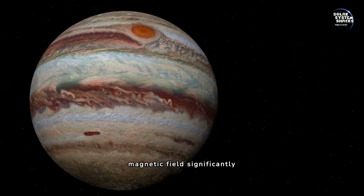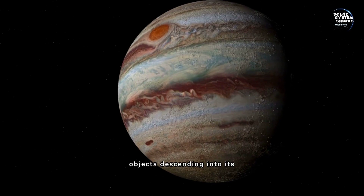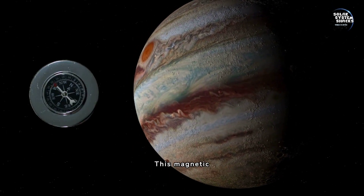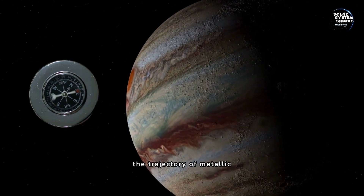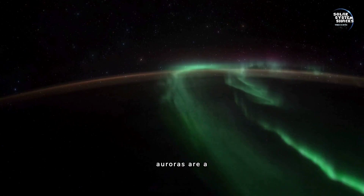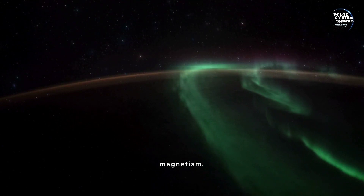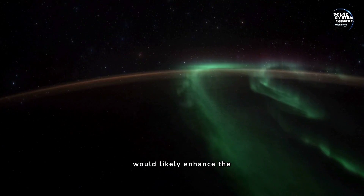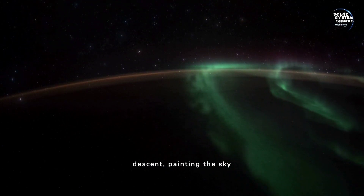Jupiter's strong magnetic field significantly influences any objects descending into its atmosphere. This magnetic powerhouse can affect navigational instruments and even alter the trajectory of metallic objects. Visual phenomena like auroras are a mesmerizing aspect of Jupiter's magnetism, and these brilliant lights would likely enhance the visual spectacle during a descent, painting the sky with vibrant colors.